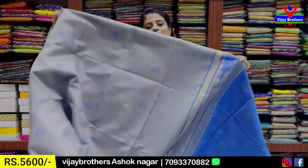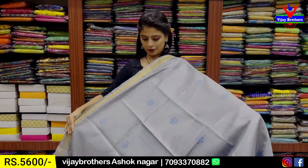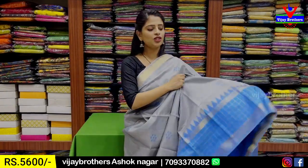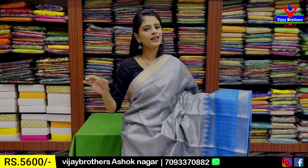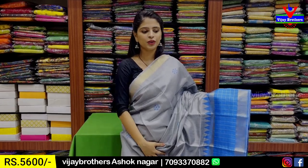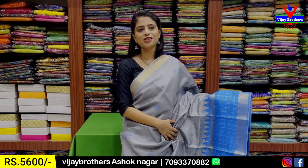The price is ₹5,600. This is the perfect combination because grey and blue color is a very trendy combination.